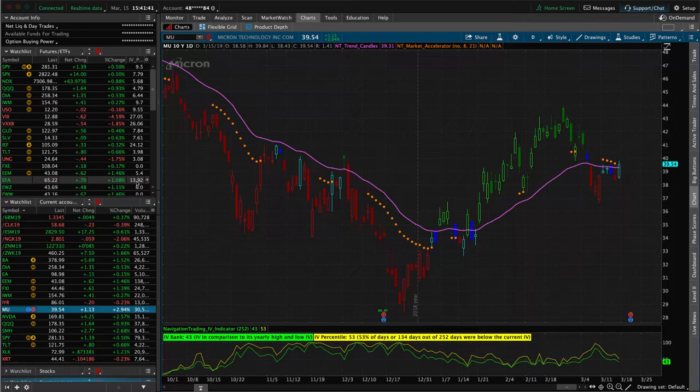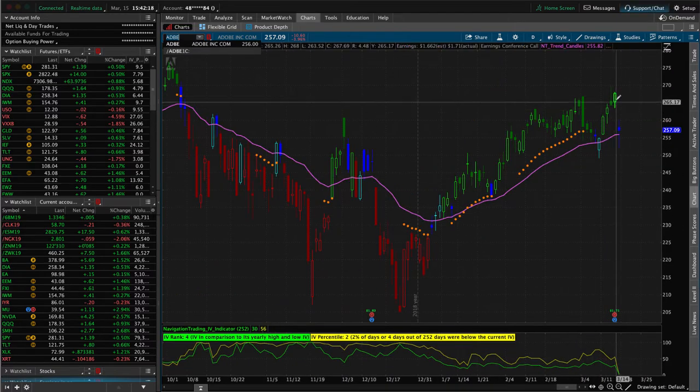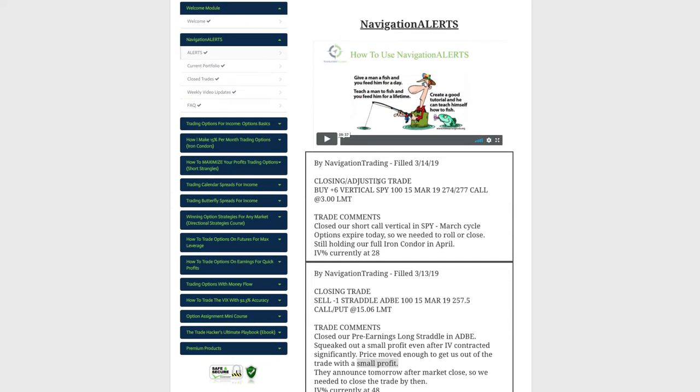Next trade was a closing trade in Adobe — we had a pre-earnings long straddle. Price moved down and I thought we'd book a profit to the downside, then it reversed showing a loss. Luckily, price moved up enough for us to exit with a small winner and we booked that one. Adobe announced earnings last night or this morning, and we would have gotten crushed if we'd held on. With a pre-earnings long straddle, you must exit before earnings — the volatility crush removes all the premium from the options.